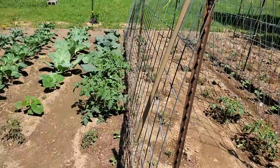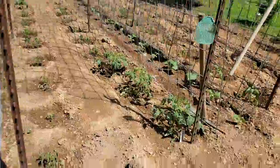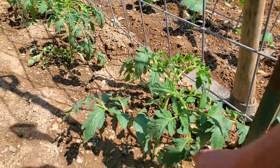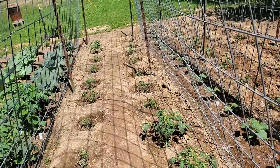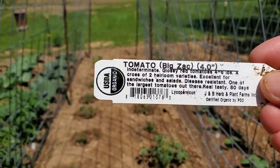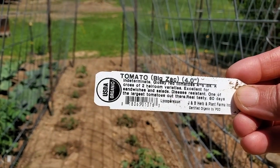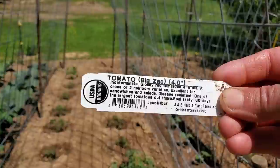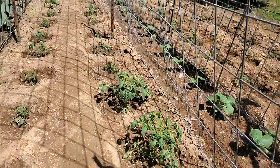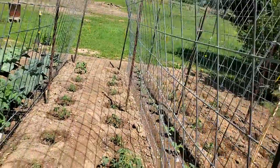Same thing here — I got cucumber plants planted right out through here. These right here I've never had planted before. This variety says four to eight pounds each tomato. I'll believe it when I see it. I'll let you know.